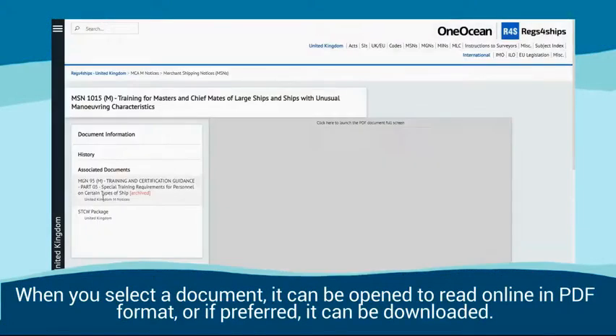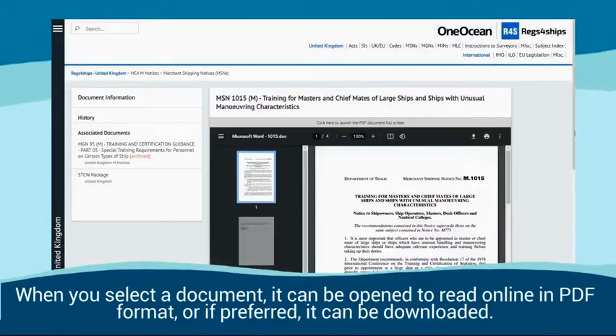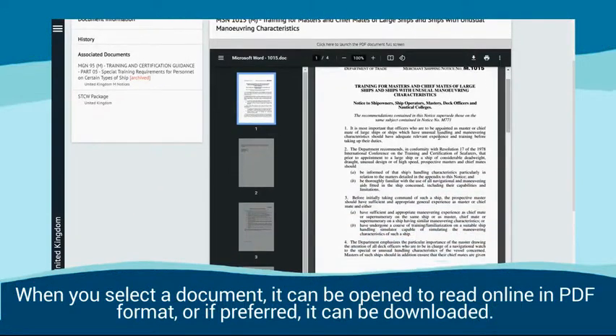When you select a document, it can be opened to read online in PDF format, or if preferred, it can be downloaded.